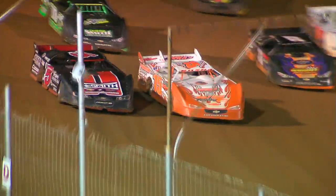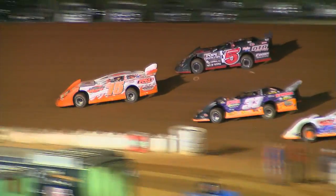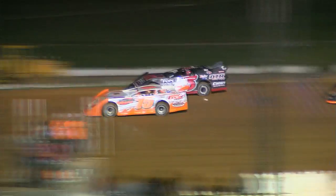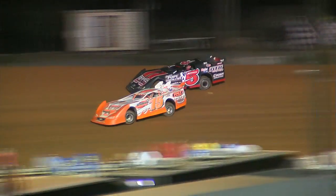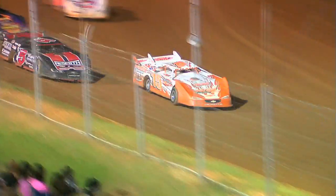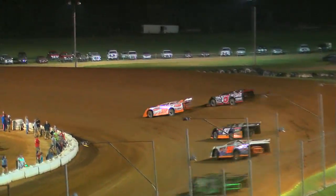Starting box, green flags out. Gauthier and Johnson side by side down the front straightaway into turn number one. Gauthier has a half car length advantage on Johnson. Johnson on the outside, right with him, trying to make it happen on the outside. Brannan right there in third, William Thomas up to fourth, Richie Stevens in fifth.